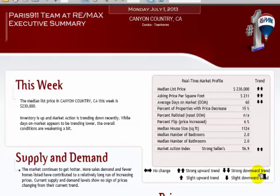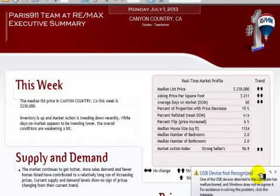Good day everybody. Connor McIvor, RE-MAX's Paris 911 team. This is going to be your update. We're looking at condominiums and townhomes. We're here at the third day of July, so it's going to be good for this week. Next week we'll get our next market report, and then also in the coming week we will also get all the data from June as it's going to compare with May, just to get an idea where the entire Santa Clarita Valley is.